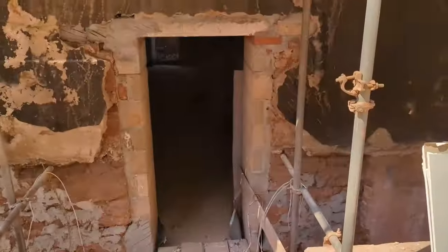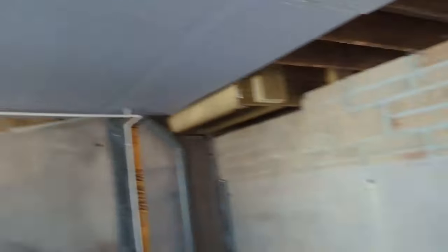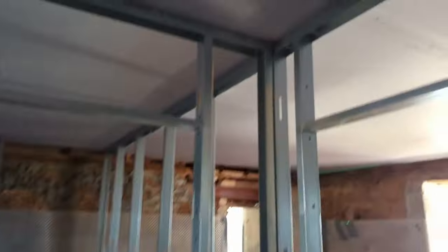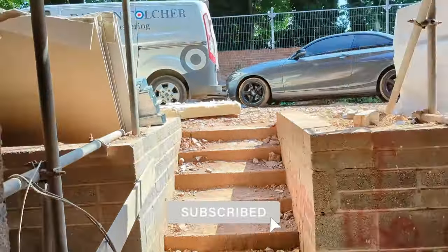Let's have a look at the lower ground of the schoolhouse. Similar sort of state, although they've started the mechanical first fix. You can now see some metal partitioning going in — things are moving on the lower ground floor as well, just one step at a time.